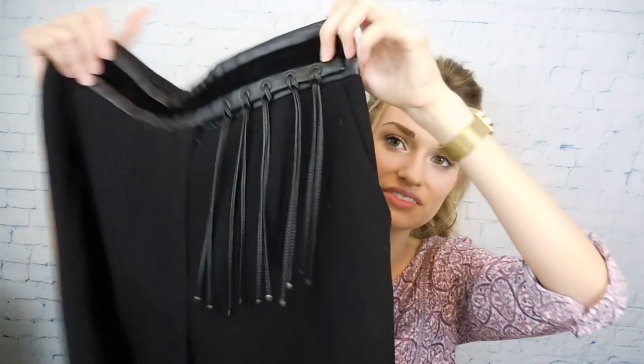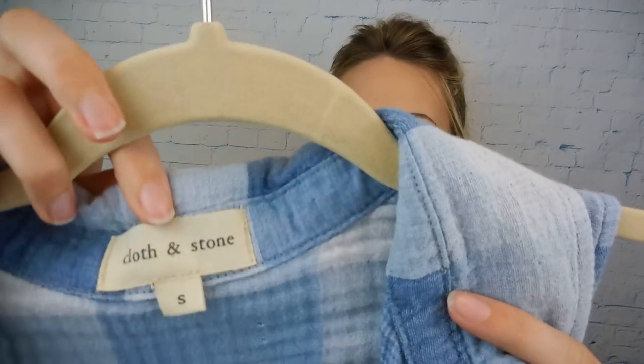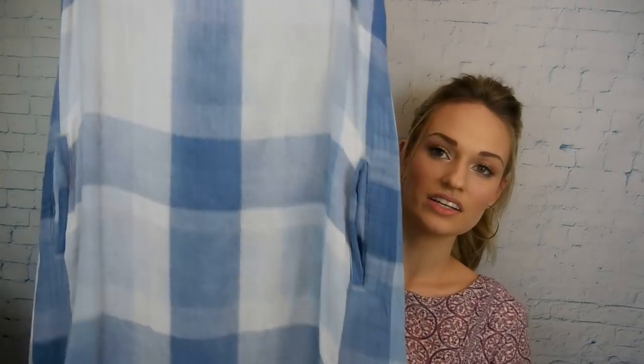Next up are these — I believe they're new without tags — Escada trousers. These are really nice. The only thing is they're 100% wool and we are just moving out of the cooler weather. They have this really nice tassel detail, a velvet strip, and then a leather accent. These are really nice — like a wide leg, perfect condition — and I paid $2 for those. Another Cloth and Stone item — this is called a tunic shirt dress. I'm really not sure if it's supposed to be worn with leggings or on its own. It has pockets, very cute and breezy, and I love the pattern.